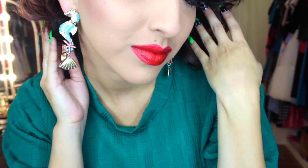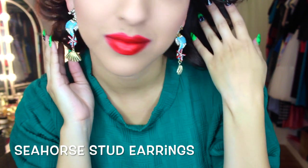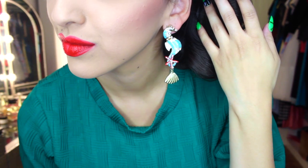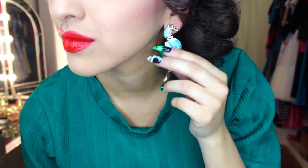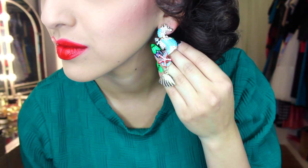These seahorse earrings I thought were too adorable to pass up. They have these cute little rhinestones in them, a starfish and a shell, and it's this pretty sky blue turquoise-y type of color. I wanted to have these just to wear for fun.